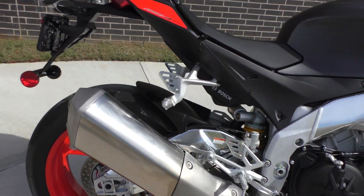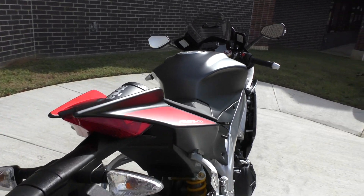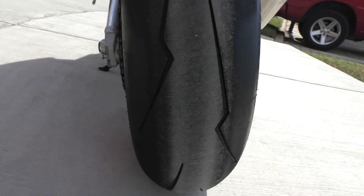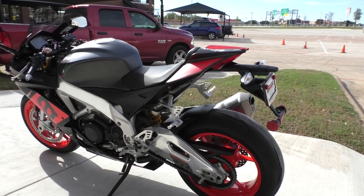This bike is in like-new condition. It's got under 2,000 miles. There's your battery tender pigtail installed. It is one of our certified pre-owned motorcycles. It's been through our 32-point pre-delivery inspection. We test rode it, made sure everything was working correctly, and gave it a professional detail.